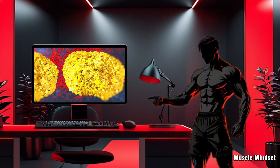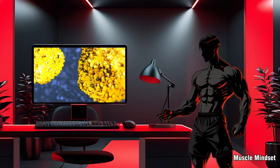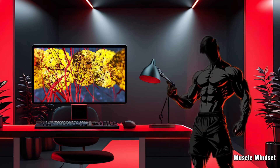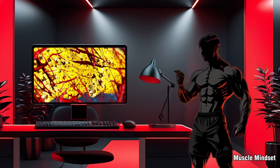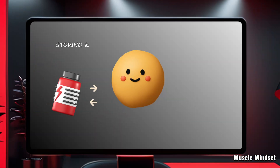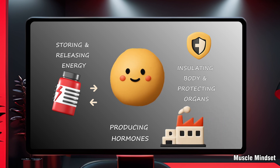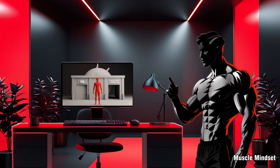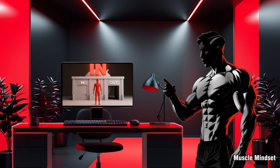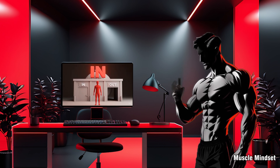Fat cells, or adipocytes, are living, dynamic cells that make up your adipose tissue — your body fat. Most people think of them as passive storage tanks, but in reality they store and release energy depending on your needs, insulate your body and protect organs, and produce hormones that influence hunger, metabolism, and inflammation. Think of them like mini warehouses: energy comes in, gets stored as inventory, and is shipped out when the body needs fuel.